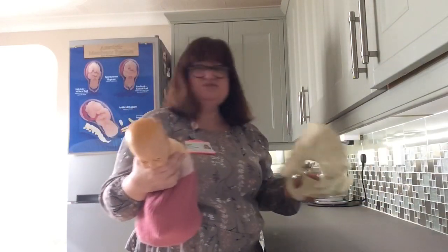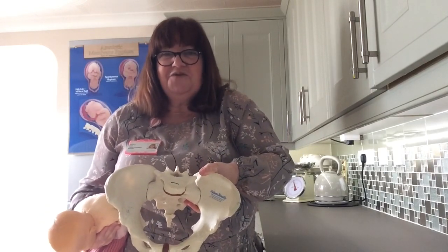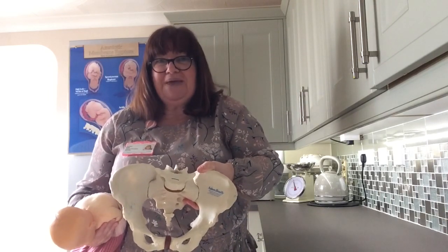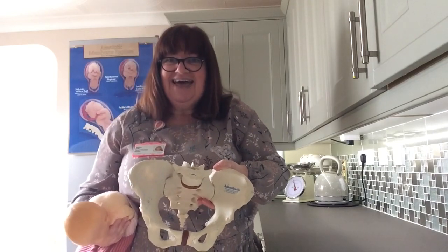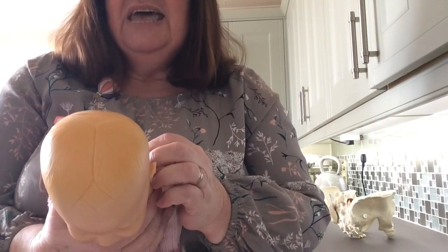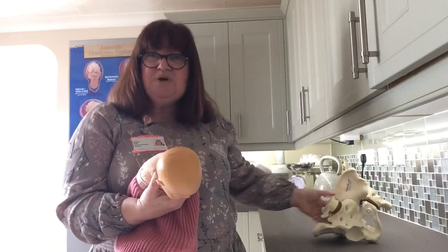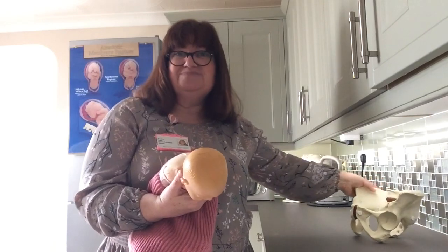Then in the second stage, the baby comes down through the birth canal and out into the world. Here's a life-size pelvis — you can see there isn't a lot of space for your baby to come through. Your baby is an active passenger: the bones on the baby's head are not fused together until about a year old, which means as the baby comes down through the birth canal, those bones have the ability to overlap slightly to squeeze through a tighter space.